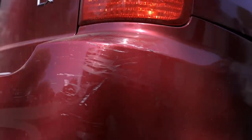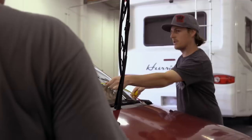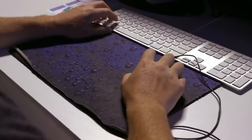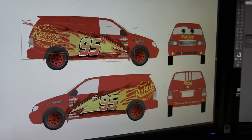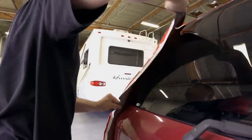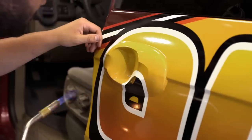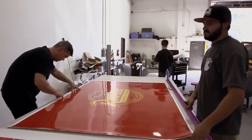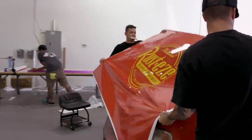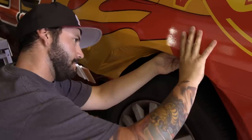We start off by getting the car washed, then we start pulling everything apart. The next step is to measure everything out — we take the vehicle template and scale all the artwork up to the minivan so everything lays out correctly. Then we go to print and start installing. Everything's working out pretty good, still a lot of work to do. The hardest part is making sure everything lays out perfect, but once we get everything sized up it usually fits pretty good.